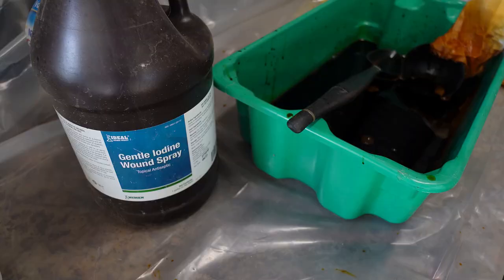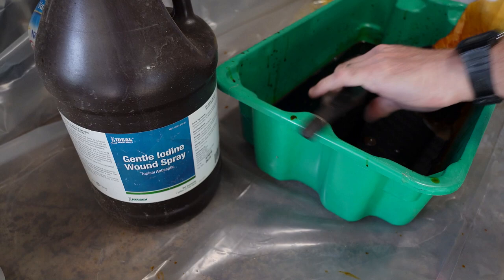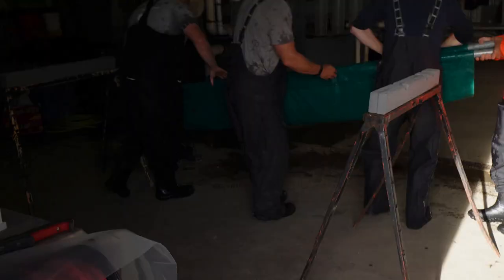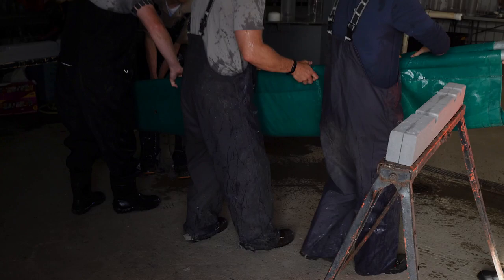Females of all sturgeon species spawn several times in their lifetime but never spawn in consecutive years, as it takes longer than one year to produce mature eggs. Intervals of two to eight years between spawns are common for some species. Traditionally, white sturgeon in captivity spawn every two years.